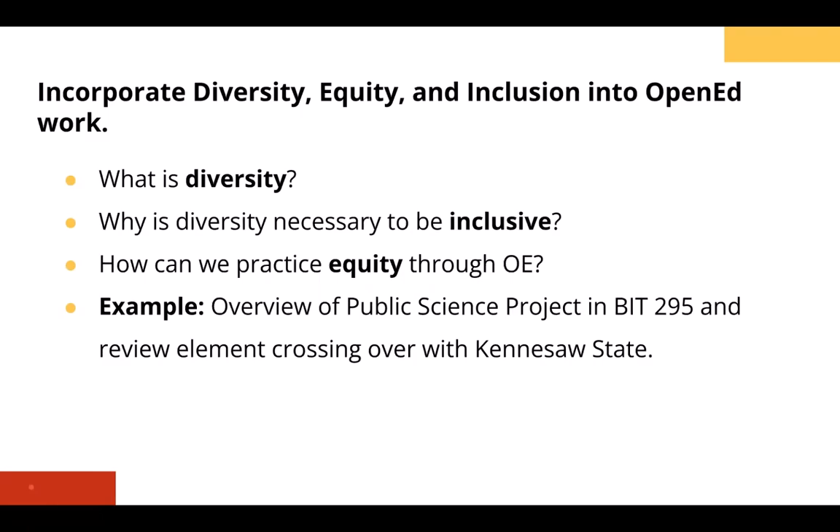Incorporating diversity, equity, and inclusion into our open ed work is a really exciting opportunity, and it falls right in line with the spirit of open education itself. When we talk about these principles, it's important to describe what we mean by them. I'm going to cover what we mean by diversity and why diversity is necessary to be inclusive.